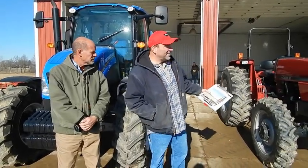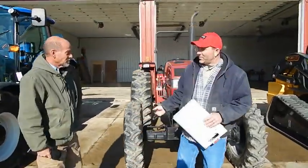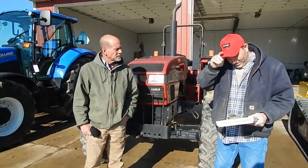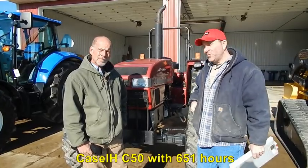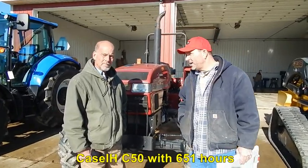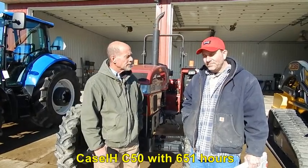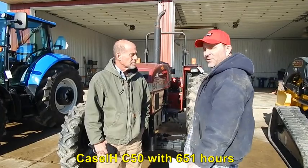The next item here is the Case International. Mike, you bought this one new also, didn't you? Yes, I did. The Case International has 651 actual hours, front wheel assist, shuttle reverser, and it's got the front bumper. Basically you used this one to rake hay, ted hay — what else did you use it for? Manure spreader. That was it.